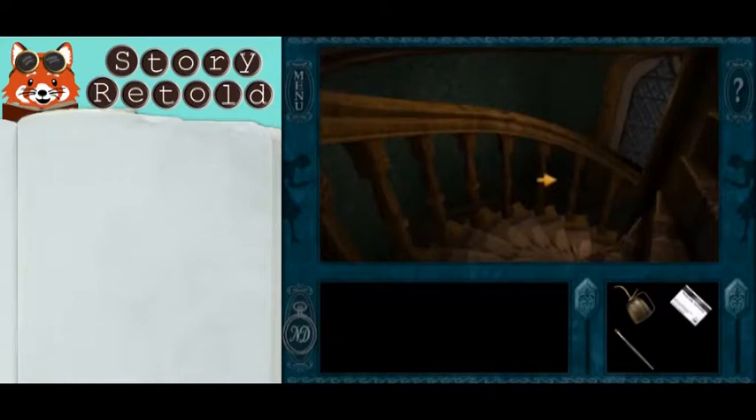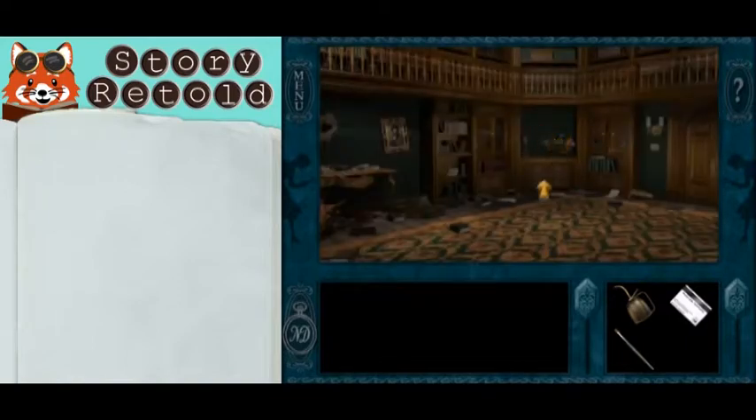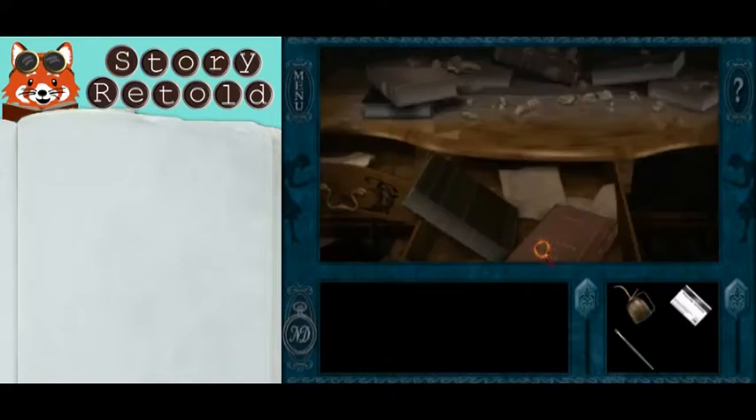To find the secret study, climb down the stairs into the library, to the center of the room, and rotate to find this desk and the book — an atlas of the United States.